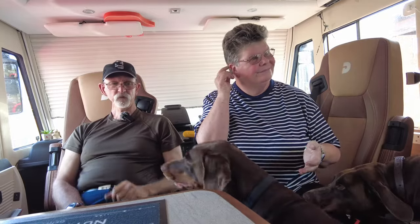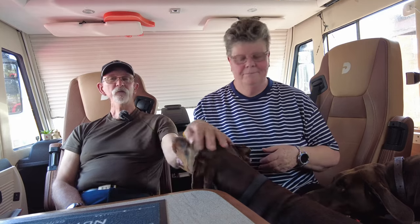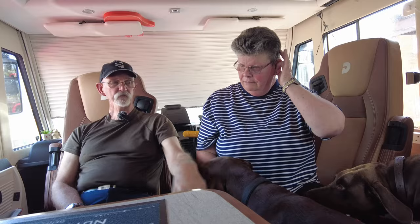Good morning, good afternoon, or good evening, whenever you're watching. Welcome to this episode of Nuts on Tour. I'm Mark, I'm Sue. We're at home at the moment, not been away for a couple of days, and we're not planning on going away for a couple of days, but we wanted to put a video out and ask you a question.